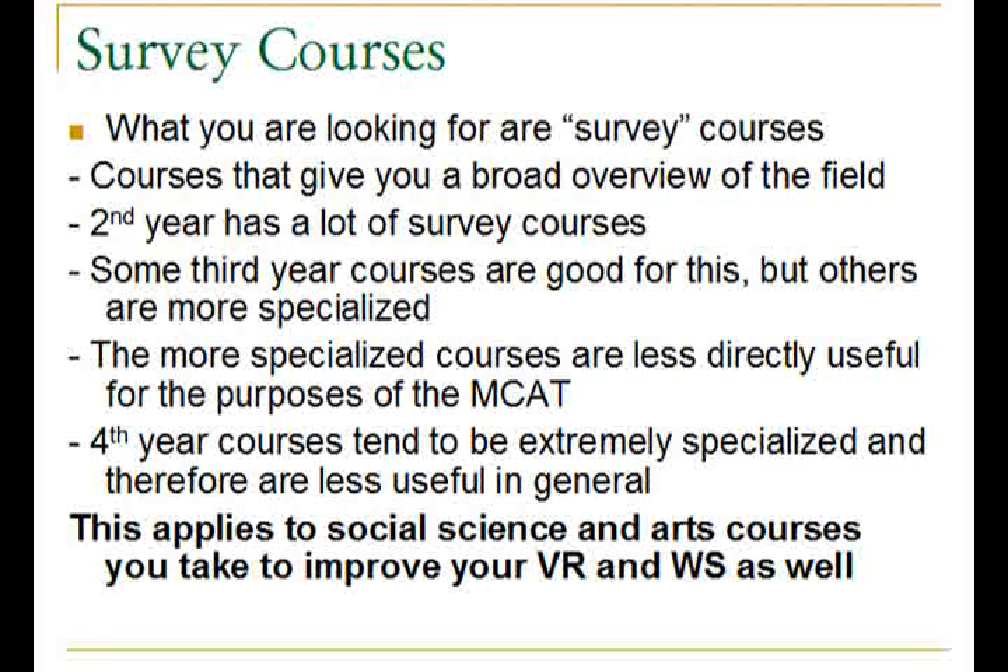A lot of fourth year courses will not be directly useful for the MCAT because they are too specialized and lack the general type of science knowledge that is tested on the exam. You can also look for survey courses in social science and arts because they will help you improve your verbal reasoning and writing sample. But remember, you want to stay away from anything too specialized, as it will be less directly applicable to the MCAT.